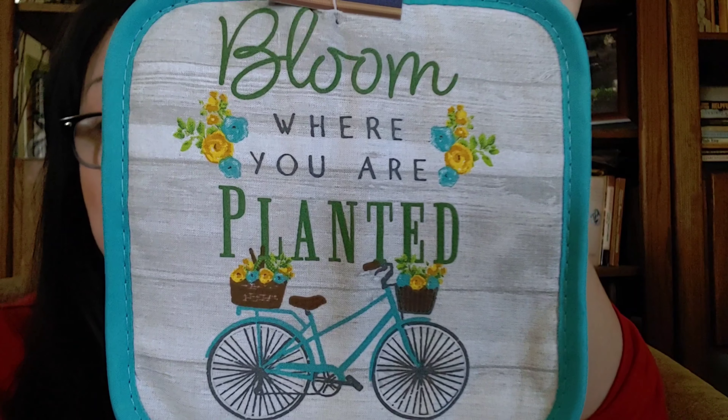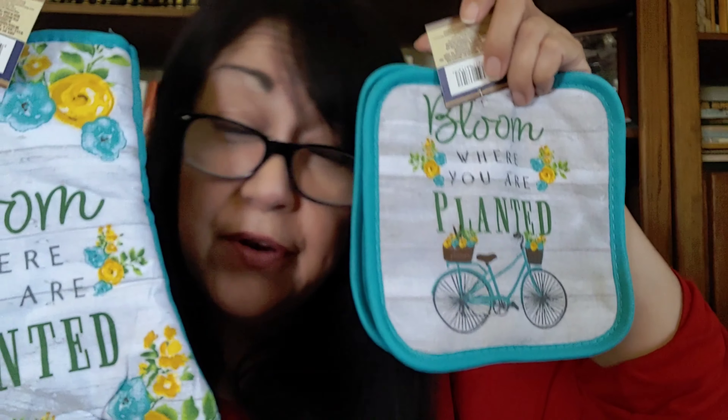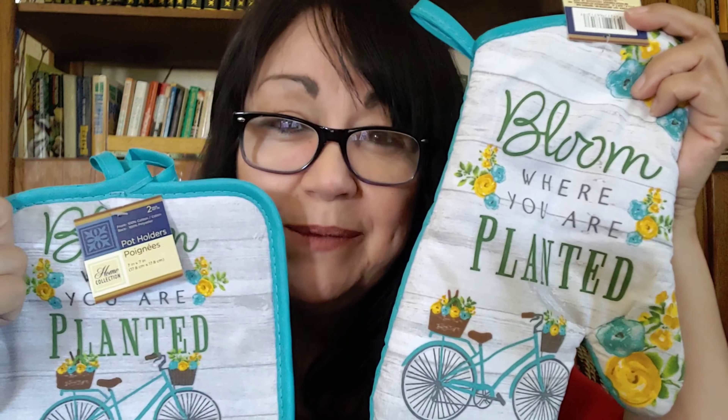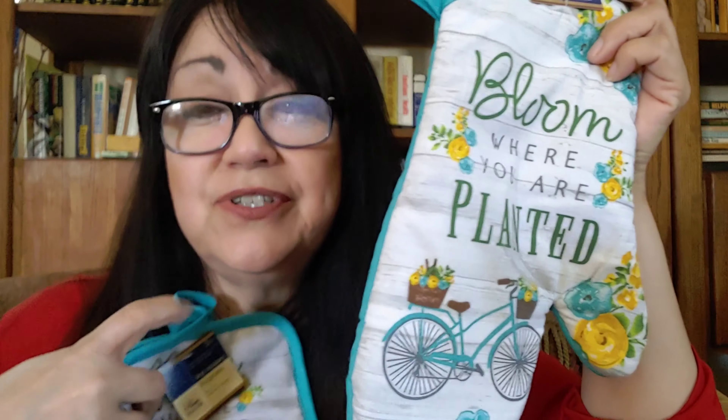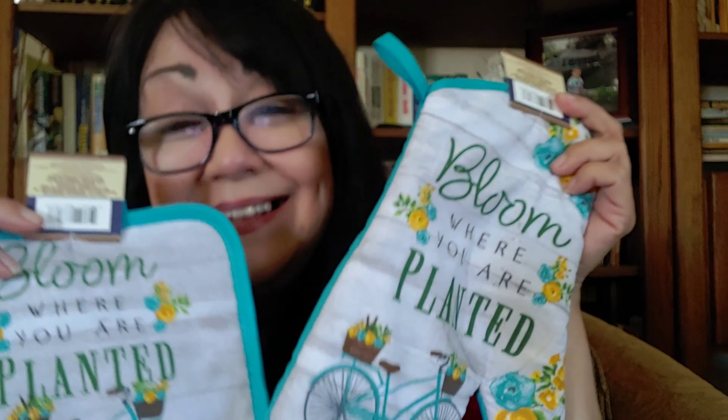I think I'm saving the best for last. Dollar Tree has all of their spring things out right now, and I got some potholders for the kitchen. I love these, you guys - love, love, love! Look at it - it's got a little bike on it and I love these colors. It says 'Bloom Where You Are Planted.' It's just so pretty. I didn't get them for use, I got them for kitchen decor. I do use my potholders a lot with all my keto baking, but some things are just too cute - I love that bicycle design.